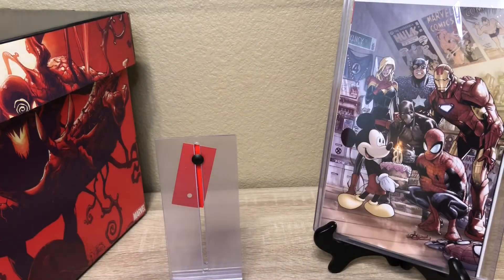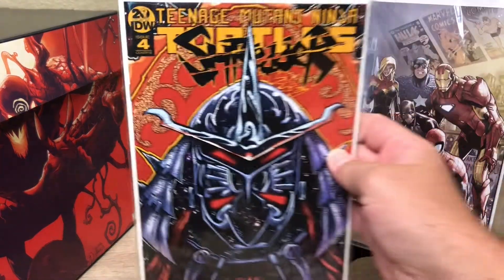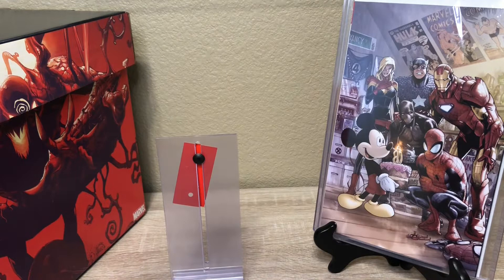That's going to do it for DC — our DC stack is pretty thin and there are doubles in there, a lot of the same issue. That was DC. Now let's do IDW and then what we have left on the Indies. We picked up Shredder in Hell — this is the variant cover issue number four. I love the Teenage Mutant Turtles.